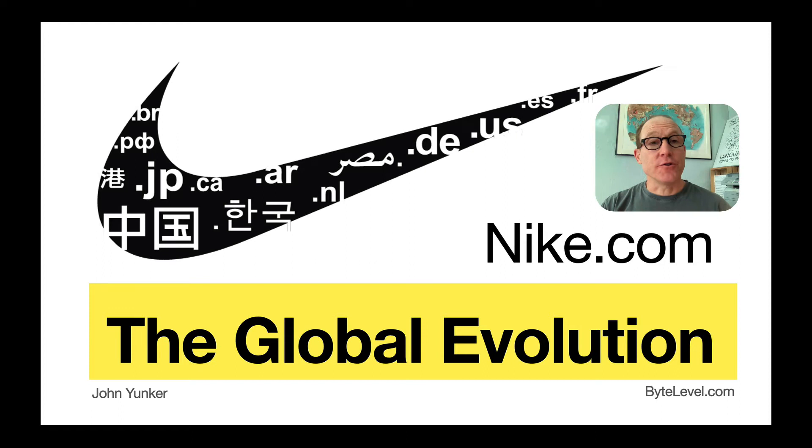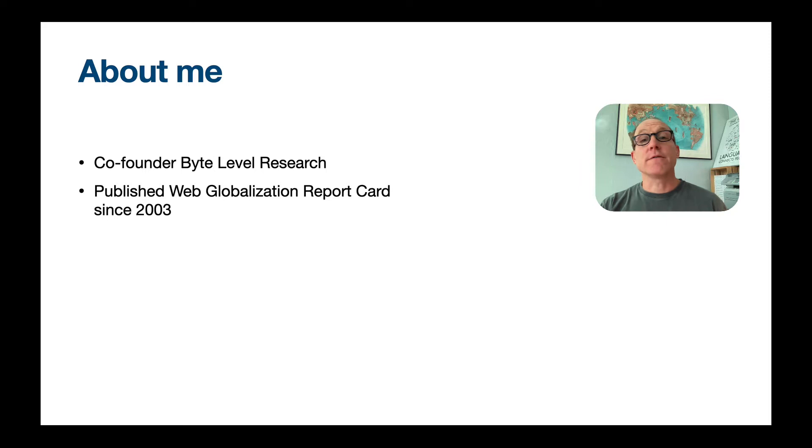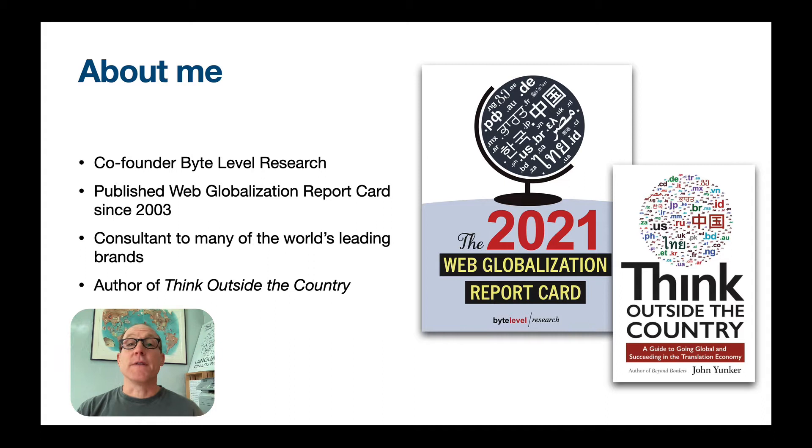Hi, my name is John Junker, and today I want to focus on the global evolution of Nike.com. I am the co-founder of ByteLevel Research, founded in 2000 specifically to look at the global evolution and best practices of websites, content, and applications. Since 2003, I've produced the Web Globalization Report Card, which focuses on best practices in global websites, and I benchmark 150 global websites. Over these many years, I've consulted with quite a few companies, large and small, to help them improve their global reach. And I'm also author of the book, Think Outside the Country.